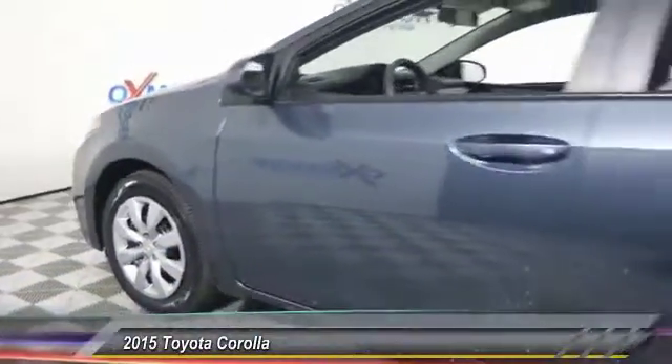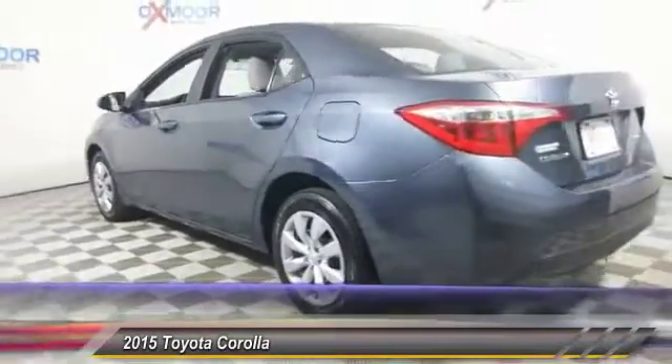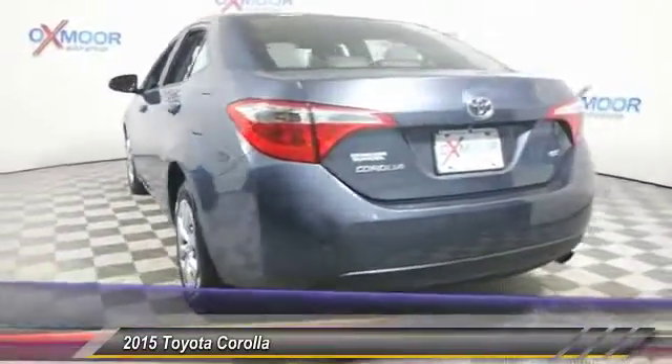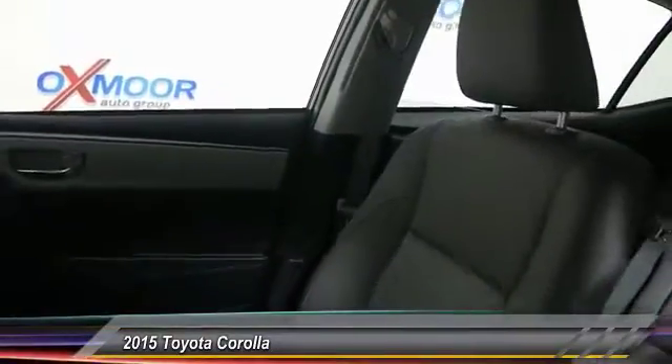The 2015 Corolla. The Corolla is still a great option for those who want dependability, comfort, and value. This vehicle has less than 20,000 miles. Here are some of this vehicle's great options.